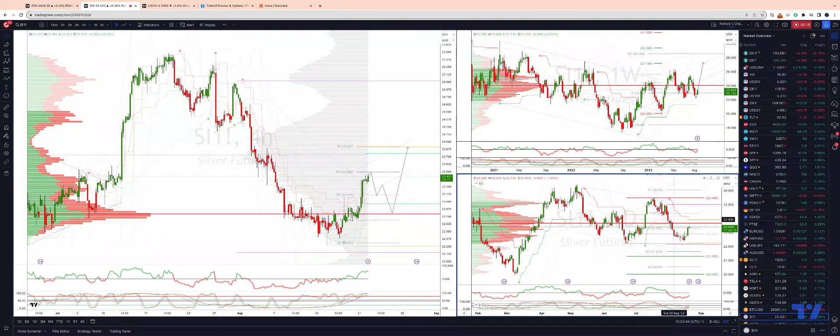Moving to the daily timeframe, against the current swing structure where we have $25.47 acting as resistance, we do actually still have a downside quality objective at $21.30.